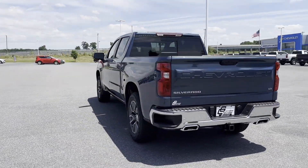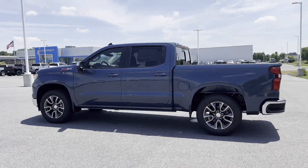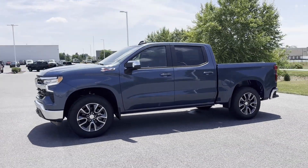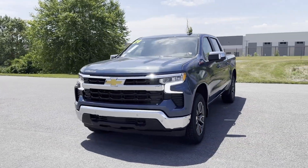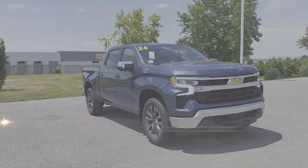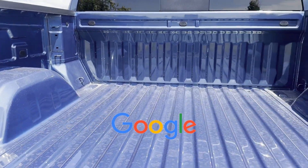Lane Keeping Assist, Lane Departure Warning, Wi-Fi Hotspot, Satellite Radio, Navigation, 4-Wheel Drive, Heated Side View Mirrors, Backup Camera, Tinted Windows, Power Driver Seat, Pass-Through Rear Seat, Bluetooth, Brake Assist, Keyless Start, Keyless Entry. This is a top-rated dealer.